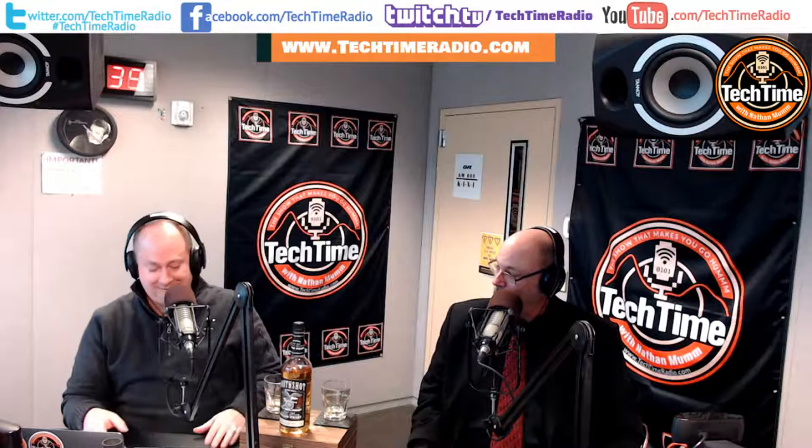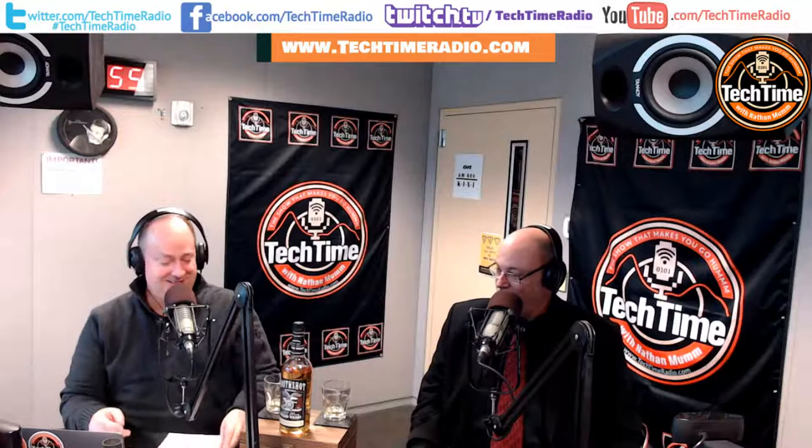We're back. Welcome back to Tech Time with Nathan Mumm. We have our South Shot Bourbon, 80 proof, $9.19 a bottle. During the break I had to get another shot of this. What do you think? This is great — I love it. Our notes from Mr. Gregoire say there are maybe hints of vanilla beans and toffee, but otherwise his conclusion is 'ugh' — he doesn't like it at all.